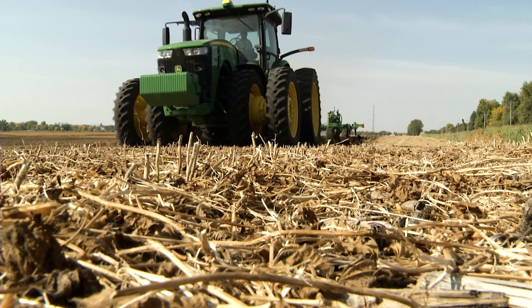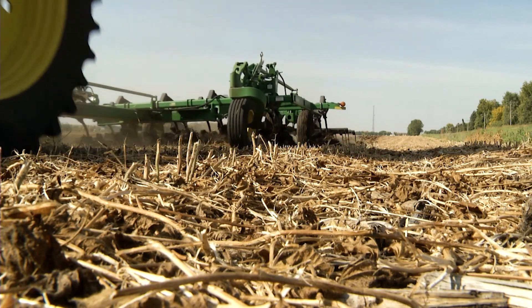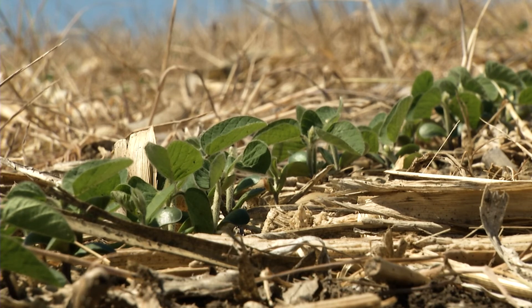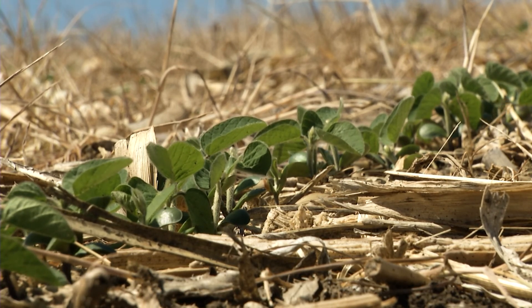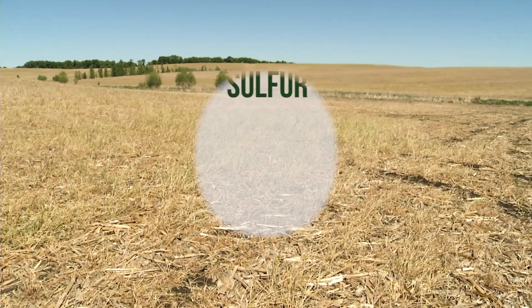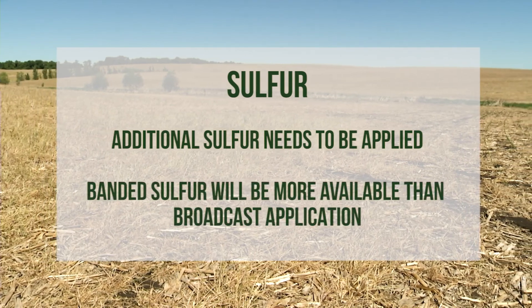Sulfur is another important nutrient to consider. In a conventional system, sulfur is normally mineralized from organic matter, but in a no-till system, mineralization is greatly reduced, which leaves less sulfur available for the crop. For this reason, additional sulfur needs to be applied. Banded sulfur will be more available than broadcast.